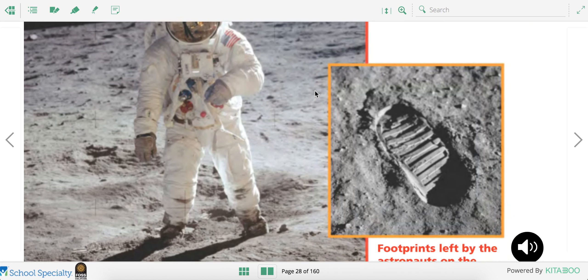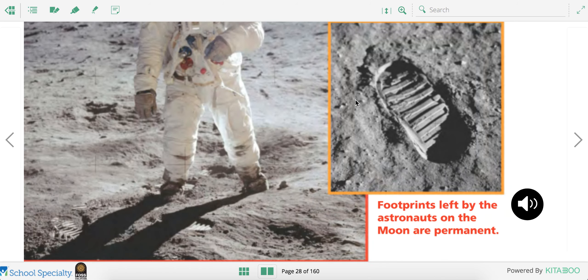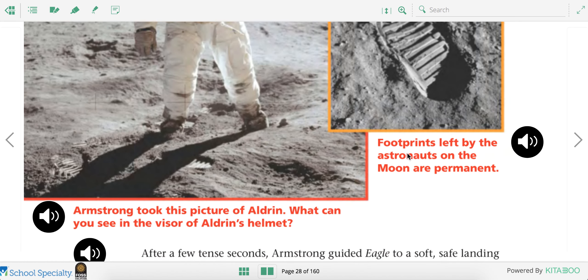Here's a picture of Armstrong that Aldrin, the other astronaut, took. Here he is standing on the moon. And here are some footprints left by the astronauts on the moon. Because the moon doesn't have any wind, those footprints are there forever.